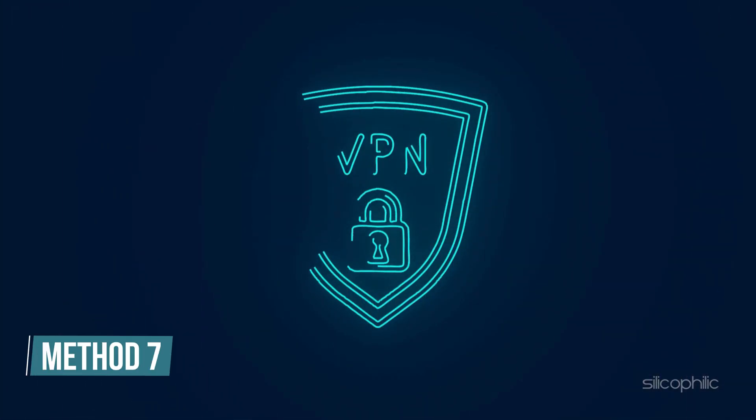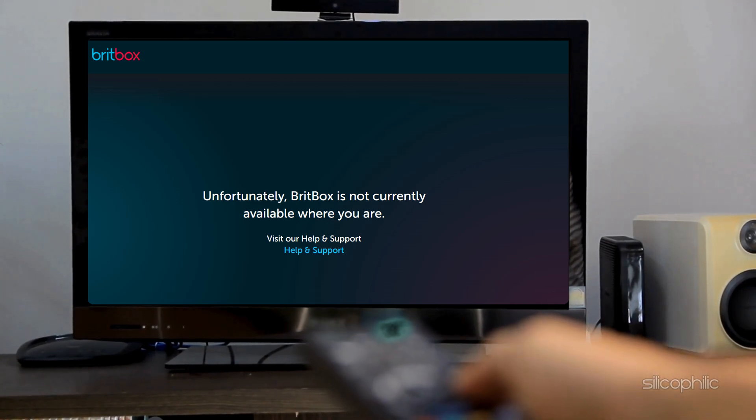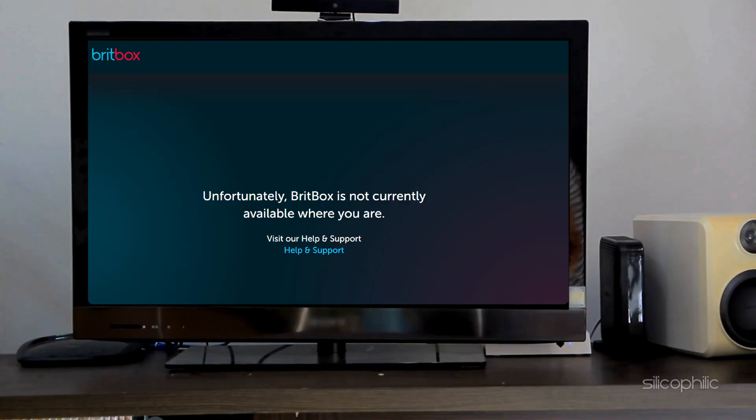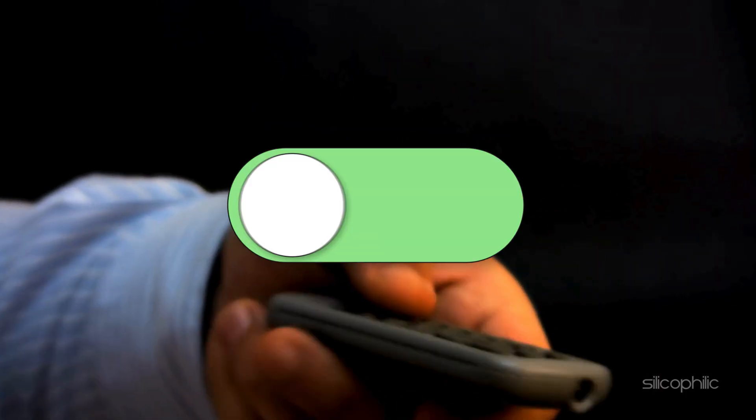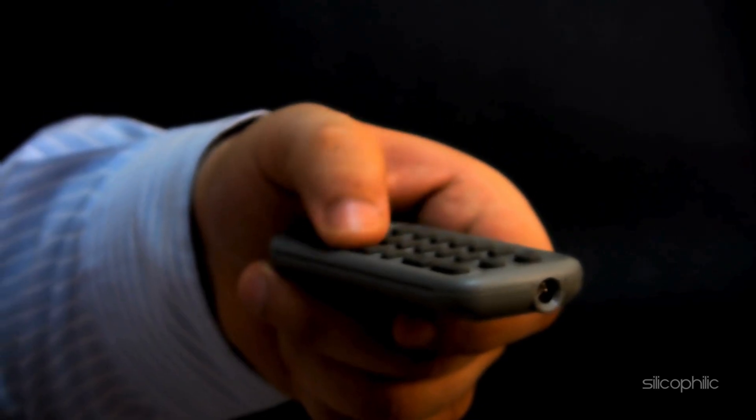Method 7: Disable your VPN or proxy service. If you are getting a message that says 'not available in your region yet,' your IP address might be blocked or incorrectly identifying your location. In this case, disable your VPN or proxy services if you are using one, then reopen the channel and check.